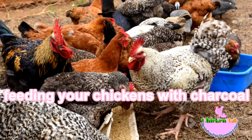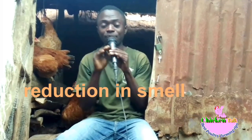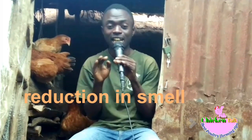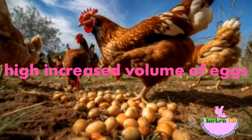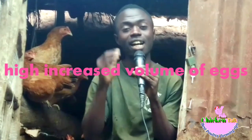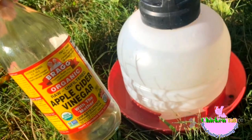When you start to feed chickens with charcoal, the number one thing you notice is a reduction in smell, no diseases, and a high increased volume of eggs from your chickens. When you add another local supplement, which is vinegar, that will make your chickens — as we are going to discuss in this video.